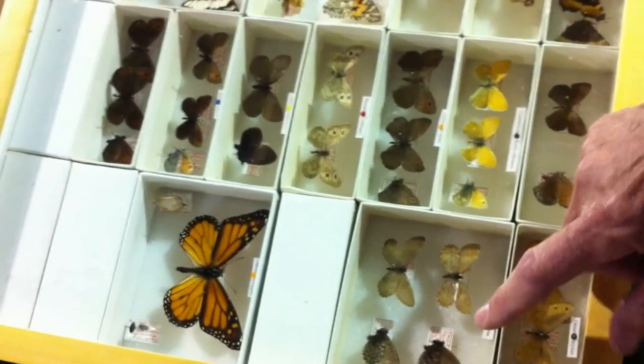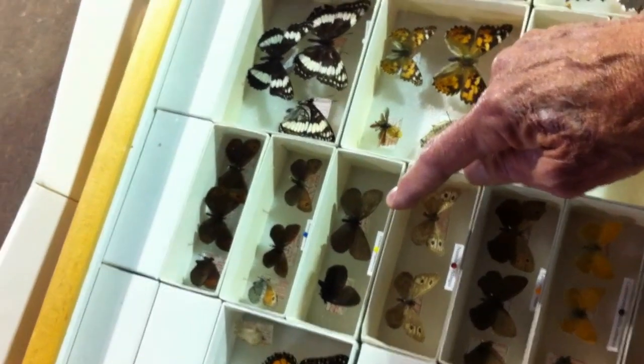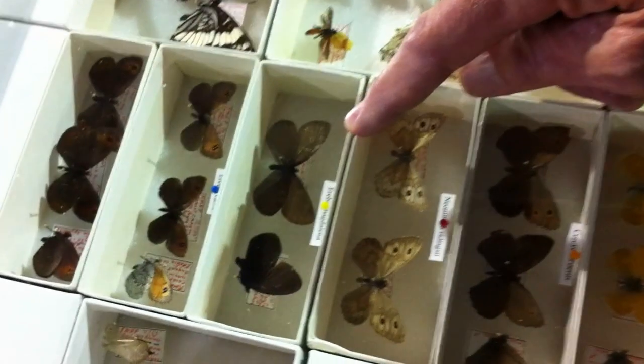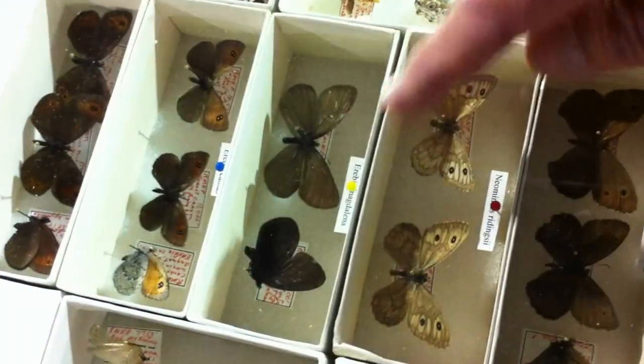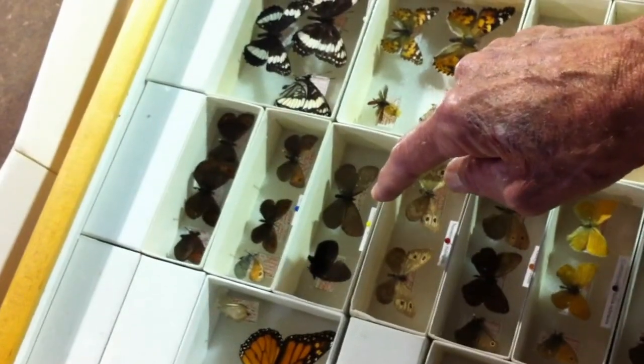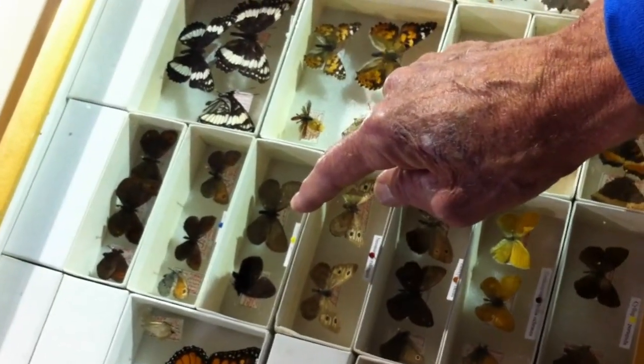Over here is another wonderful one — the Magdalena alpine. Another neat alpine butterfly found in the rock slides of the mountains. You'd find this one amongst the various rock slides. Notice how black it is, and that contrasting with the dark shadows of the rock slides gives it great camouflage in that kind of habitat.